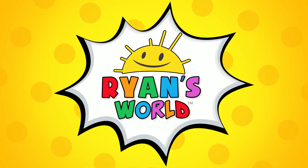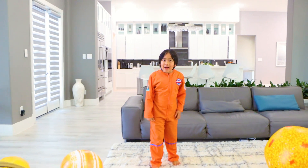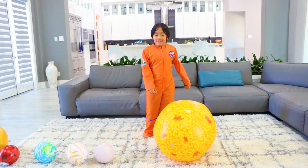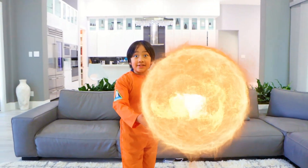Welcome to Ryan's World. Hey guys, Astronaut Ryan here. Let me teach you all about the planets. First, let's start off with the sun. It's actually not a planet. It's a star.